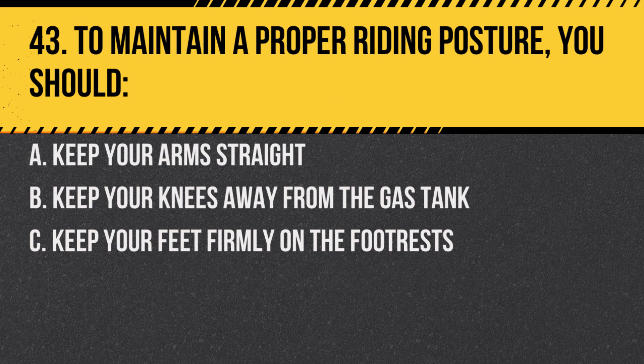Question 43. To maintain a proper riding posture, you should: A. Keep your arms straight. B. Keep your knees away from the gas tank. C. Keep your feet firmly on the footrests. Answer: C. Keep your feet firmly on the footrests. This helps with balance and control.